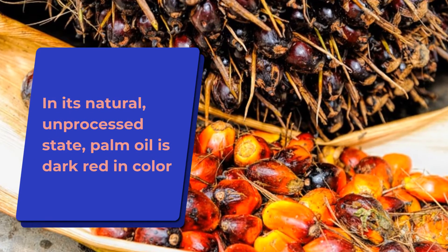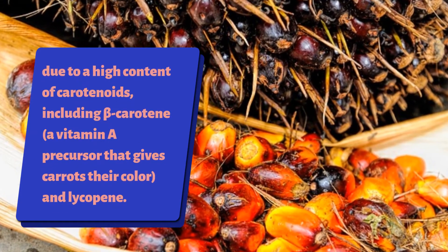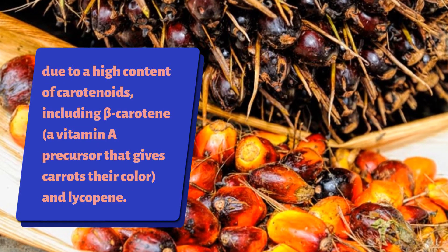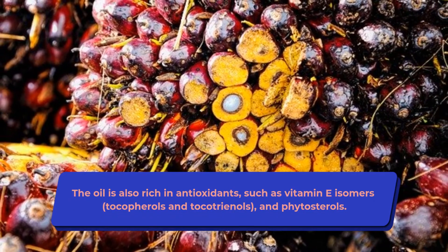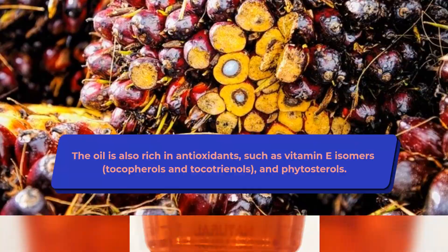In its natural, unprocessed state, palm oil is dark red in color due to a high content of carotenoids, including beta-carotene — a vitamin A precursor that gives carrots their color — and lycopene. The oil is also rich in antioxidants such as vitamin E isomers, tocopherols and tocotrienols, and phytosterols.